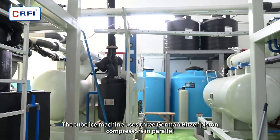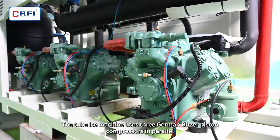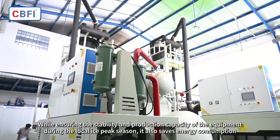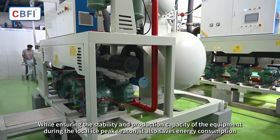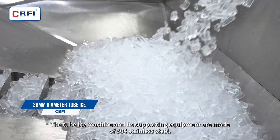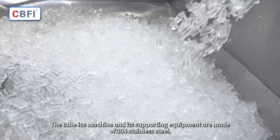The tube ice machine uses three German Bitzer piston compressors in parallel. While ensuring the stability and production capacity of the equipment during the local ice peak season, it also saves energy consumption. The tube ice machine and its supporting equipment are made of 304 stainless steel.